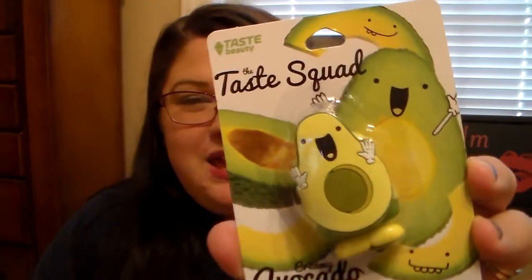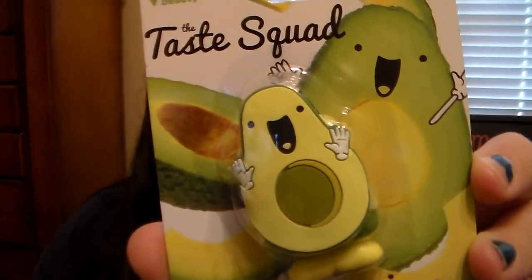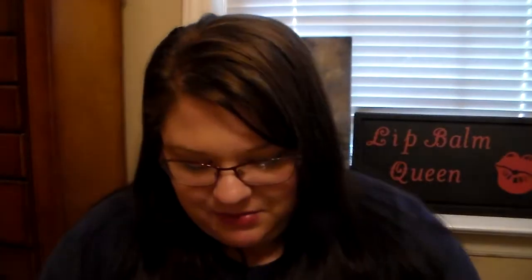This one just won me over — it's the Taste Squad Creamy Avocado Flavored Lip Gloss. If the lip balm or gloss isn't fantastic, at least the packaging is. Look how cute that is — I just had to get it. These were only a dollar, so it was a fantastic buy.